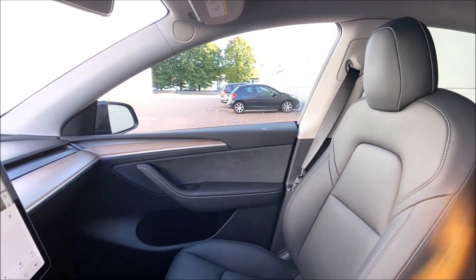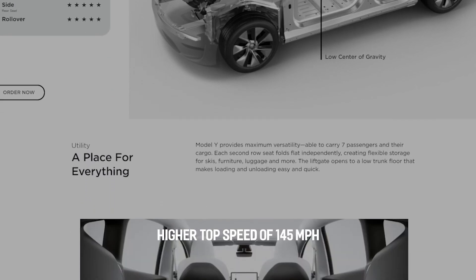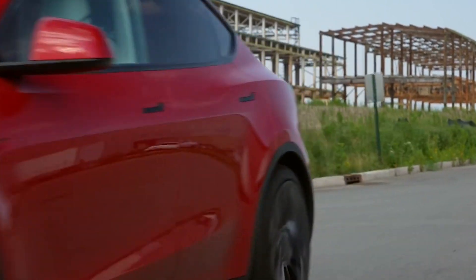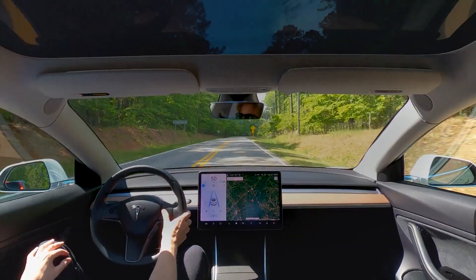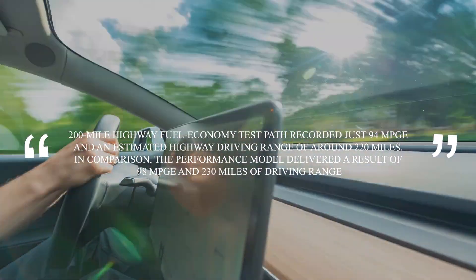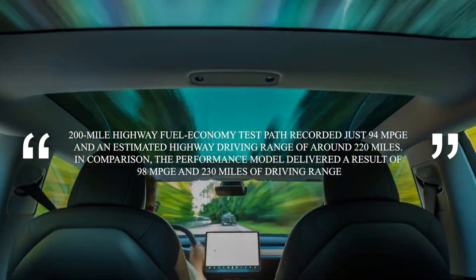The all-wheel drive long range provides 326 miles of range, while the performance model's estimated range falls to 303 miles. The performance model comes with 20-inch wheels, a lowered suspension, a higher top speed of 145 miles per hour, faster claimed acceleration, and a dedicated track mode. The cheapest Model Y is the standard range model, but it has a lesser driving range of 244 miles per charge. The EPA calculates the long-range model is suitable for 131 mpge in the city and 117 mpge on the highway, while the performance model's estimates are 115 mpge in the city and 106 mpge on the highway. The long-range model recorded just 94 mpge over a 200-mile highway test, with an estimated highway driving range of around 220 miles. The performance model delivered 98 mpge and 230 miles of driving range in comparison.